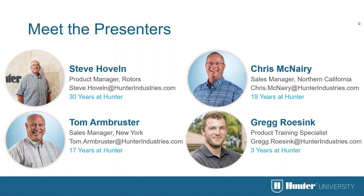Tom has 17 years at Hunter Industries and is a sales manager out of the New York area. If you're in the New York area, make sure you grab his email. In the northern California area we have Chris McNary, who's been with Hunter Industries for 19 years. If you don't know who your sales manager is, please reach out to greg.rosink@hunterindustries.com or training@hunterindustries.com and we'll connect you with your local sales manager.